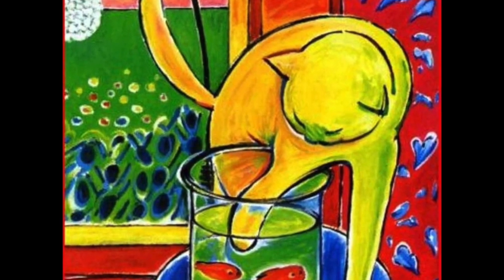Hey kids, do you see the painting? Do you see where the yellow cat is? Hey kids, do you see where the goldfish are?